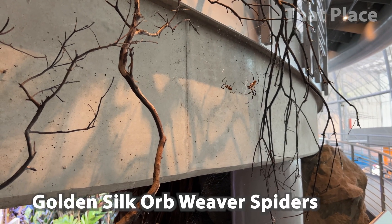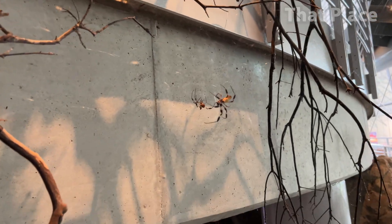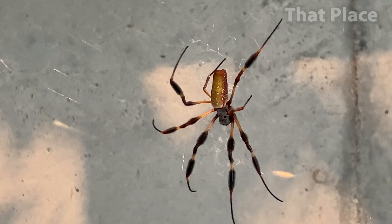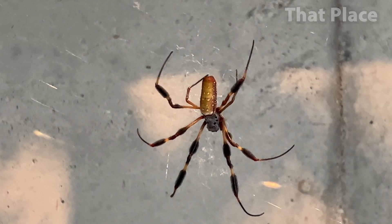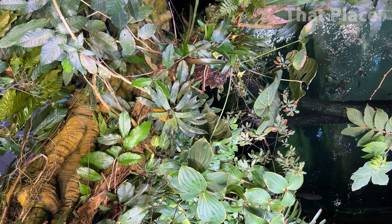These are golden silk orb weaver spiders, and they produce seven types of silk. These spiders are out in the open, but biologists feed them in the web so they don't wander.